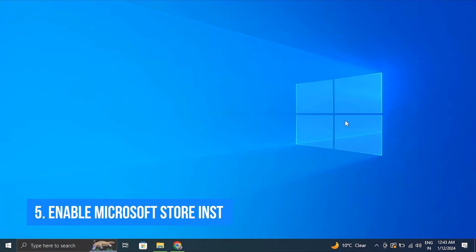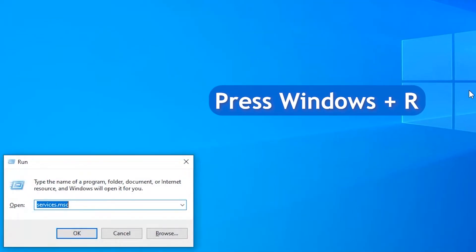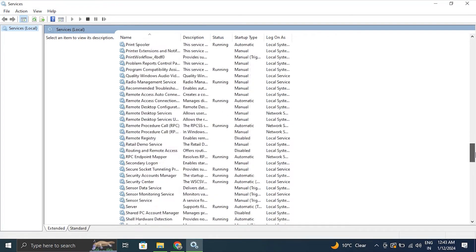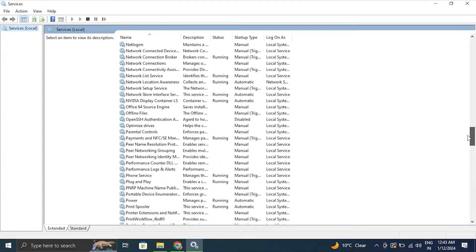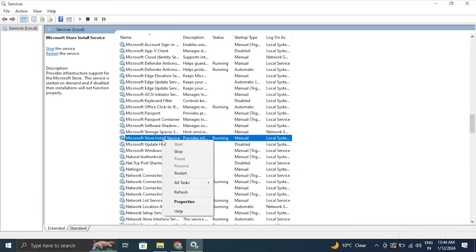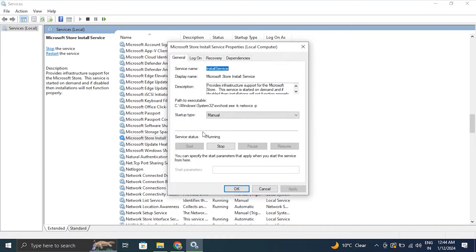Number five: enable Microsoft Store Install Services. Enter 'services.msc' in the search box, then locate Microsoft Store Install Service. Right-click on this service, select Properties, choose Automatic from the Startup Type dropdown menu, and start the service from the Service Status section.